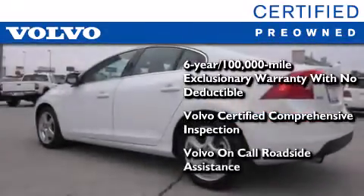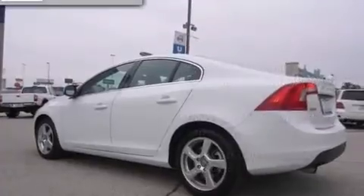This certified Volvo makes just about as much sense as a new one. Stop by today and test drive this automobile for yourself!